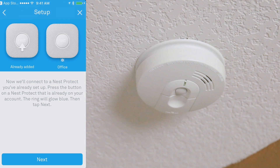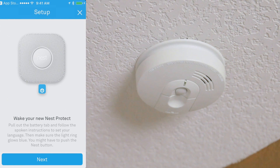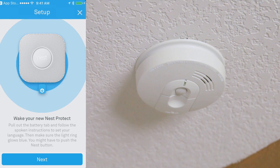Now it's going to connect to the Nest Protects that are already set up. I need to go to another one of my Nest products and tap on it until the ring glows blue. So I tapped on one of the Nest Protects in my home, then I'm going to tap Next. Now I need to pull out the battery tab on the current Nest that I have and follow the instructions to set that up.